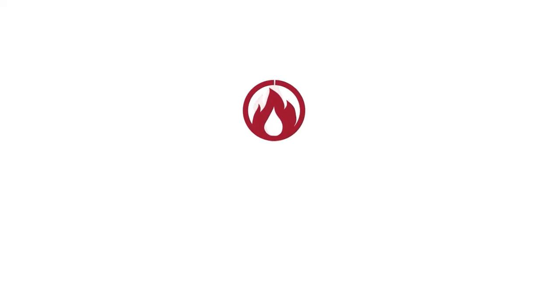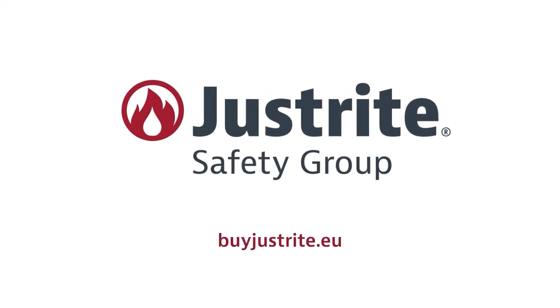Would you like to learn more about the 5S anti-fatigue workplace matting? Please visit us at buyjustright.eu.